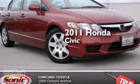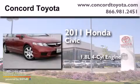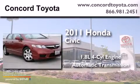This is a 2011 Honda Civic. It features a 1.8-liter four-cylinder engine and an automatic transmission.